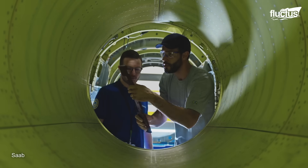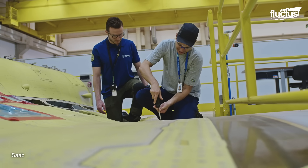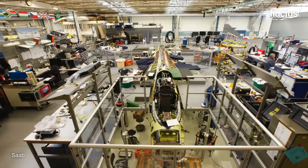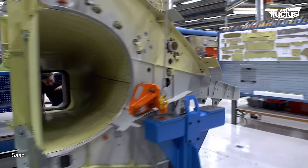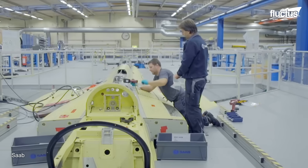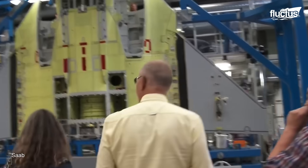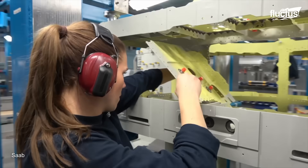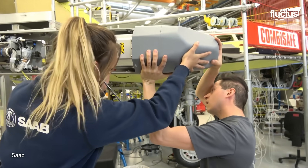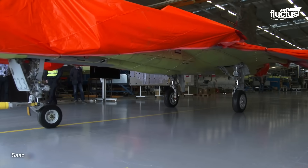Saab has forged a strategic partnership with Embraer, a leading aerospace company based in Brazil. Together, they have established a collaborative production line at Embraer's state-of-the-art facility in Sao Paulo State. The facility features advanced assembly areas equipped with modern machinery and specialized tooling. Through training programs and knowledge sharing initiatives, Saab transfers its technological advancements and manufacturing practices to Embraer, developing local capabilities and paving the way for future aerospace collaboration.